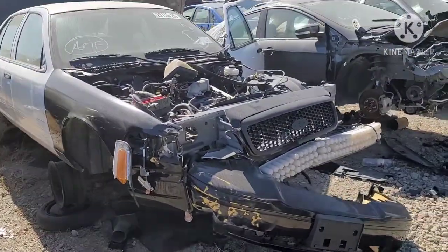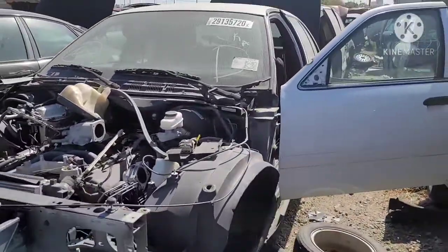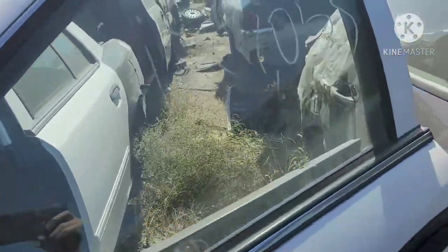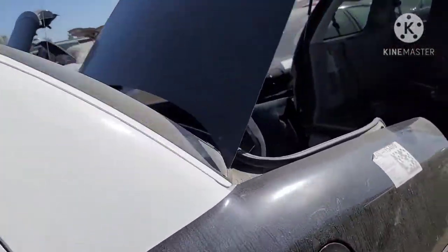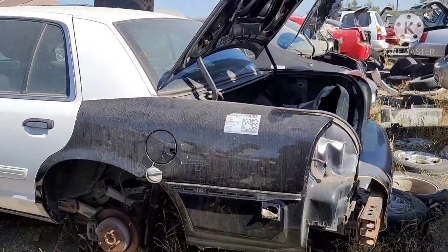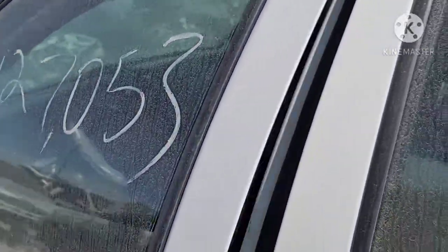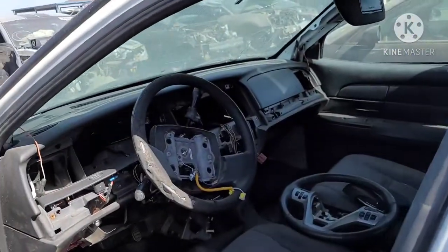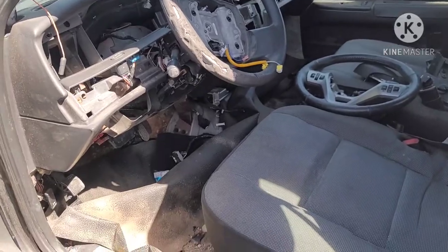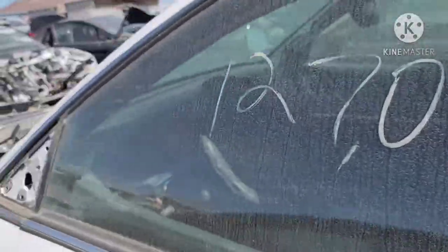Another ex-police Crown Vic, 2011. Looks like by the upholstery and the rubber floor, that was a genuine police interceptor.